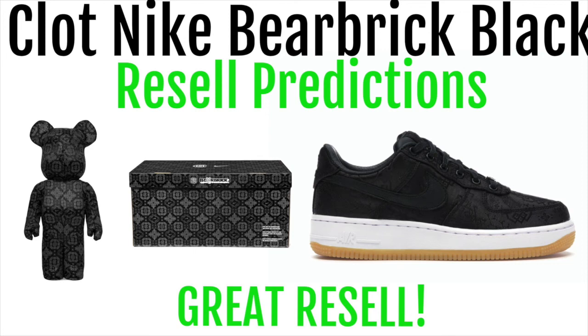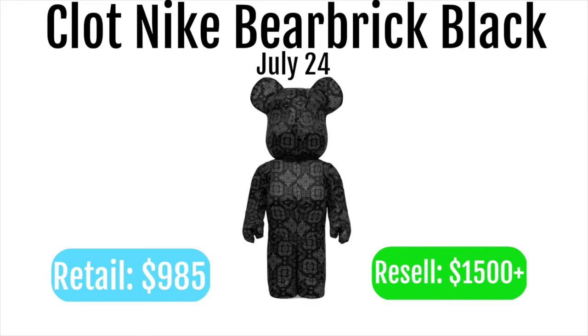The CLOT x Nike BE@RBRICK collaboration will be dropping July 24th. Like this video and subscribe for more resale predictions and drop lists. The CLOT Nike BE@RBRICK black will be retailing for $985 and reselling for over $1,500.